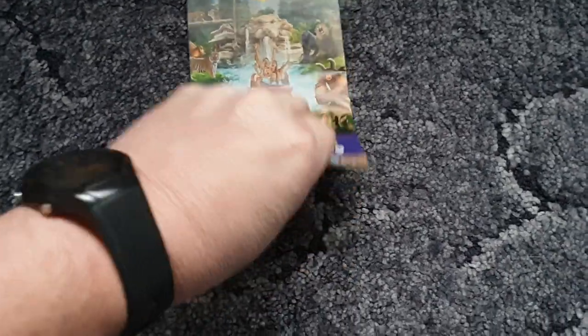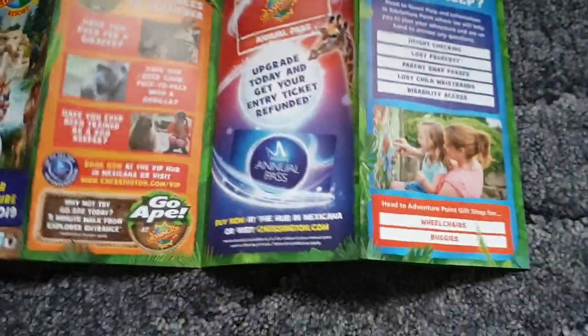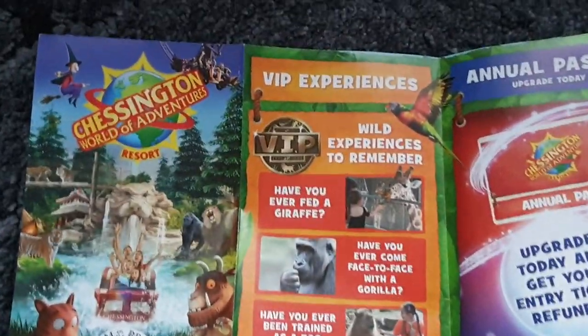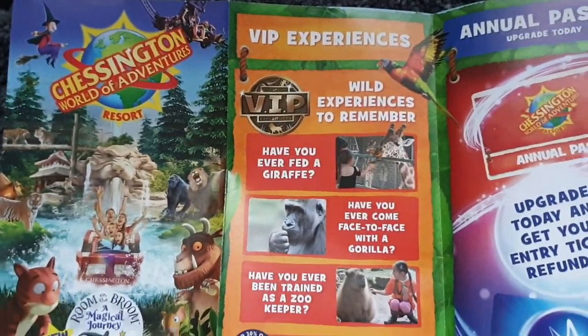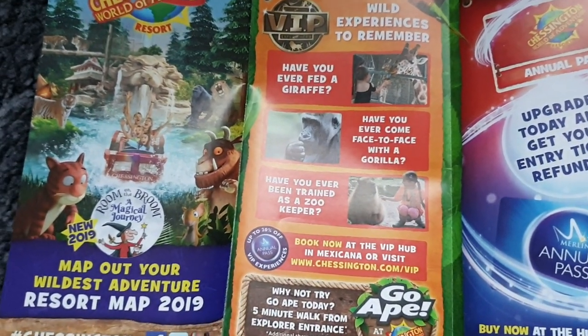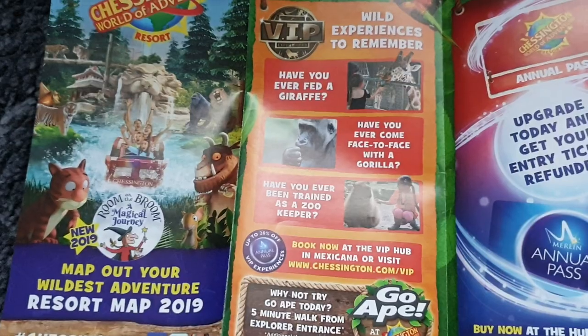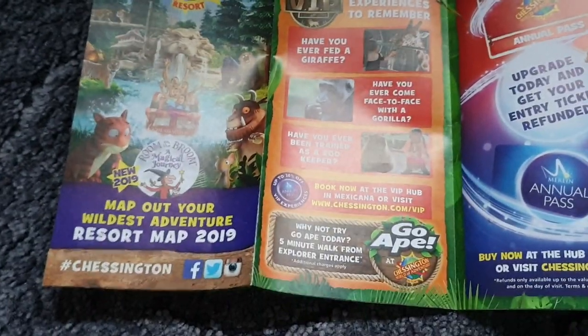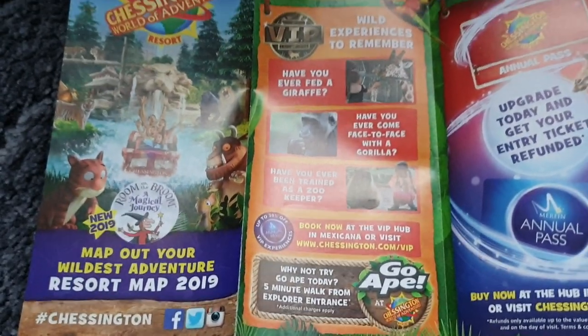We're just opening the map out. Chessington World of Adventures is part of the Merlin group — Merlin now owns most of the parks in the UK. We've got their normal sort of niceties: the VIP experiences, wild experiences, giraffe feeding, face to face with gorillas, and training with the zookeeper with some more friendly animals.